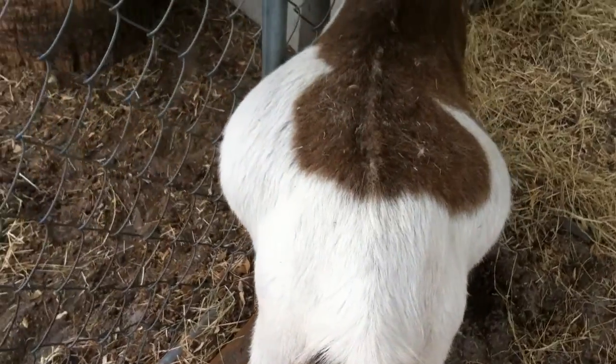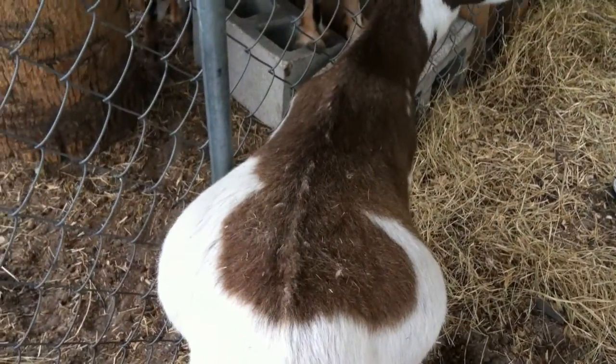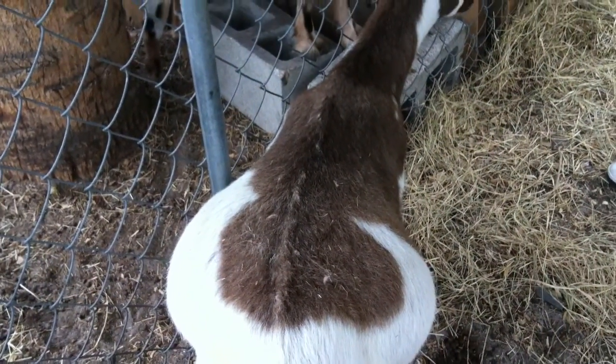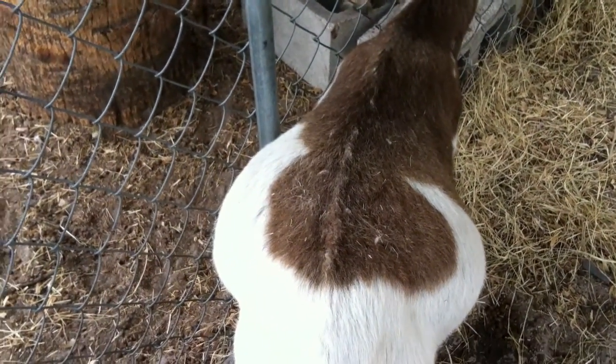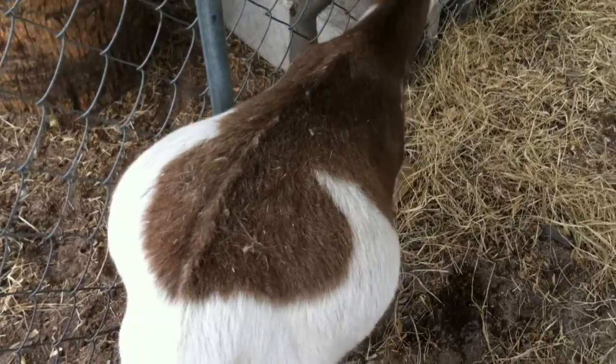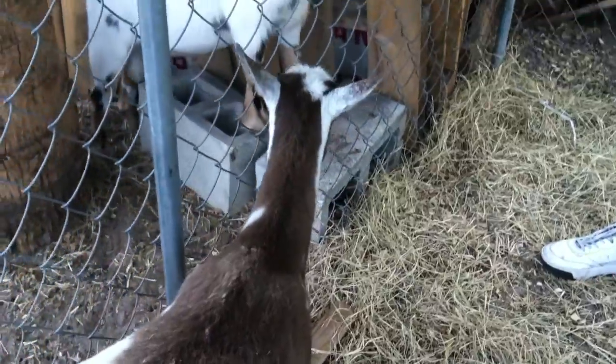I don't mean to do a really gross video, but this is my first goat delivery and this is her first freshening, so this is completely new to me. I'm going to show you something and I was hoping you could maybe give me an idea as to whether or not she is in labor.